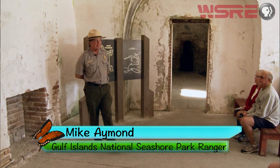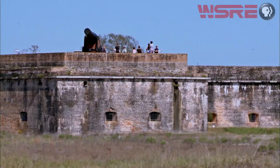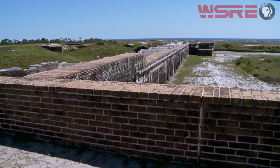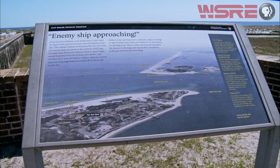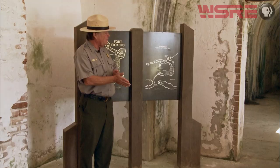We can go ahead and get started, and I'd like to begin by welcoming all of you here to Gulf Islands National Seashore and Old Fort Pickens. My name's Mike Amon, and as a park ranger here with the National Park Service, this is one of the fun parts of my job. I get a chance to talk about what makes it special, why it was set aside as one of ten national seashores and one of over 409 national park areas. This is the largest of the national seashores, and we extend about 160 miles along the northern Gulf Coast.